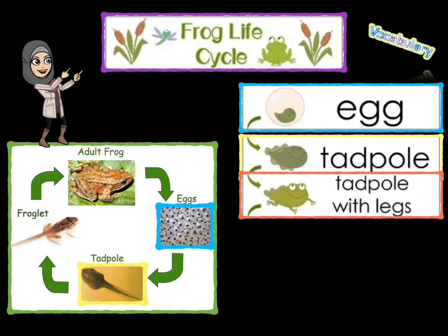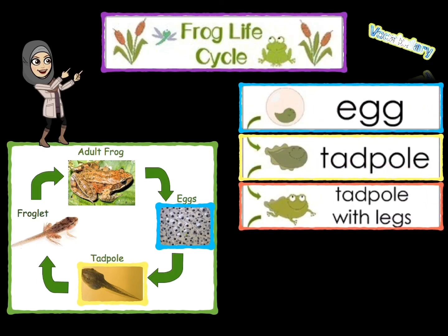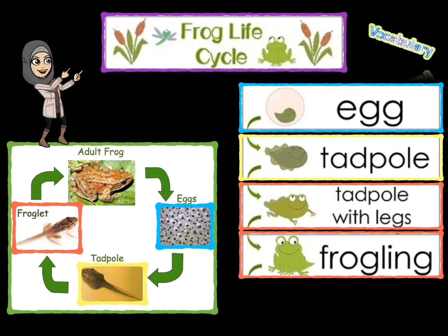After six to nine weeks, this tadpole will sprout legs and then arms, but still have a tail. It will begin to eat insects and grass. By 12 weeks, in the froglet stage, it is almost a mature frog. It will breathe with lungs but still have a small tail.